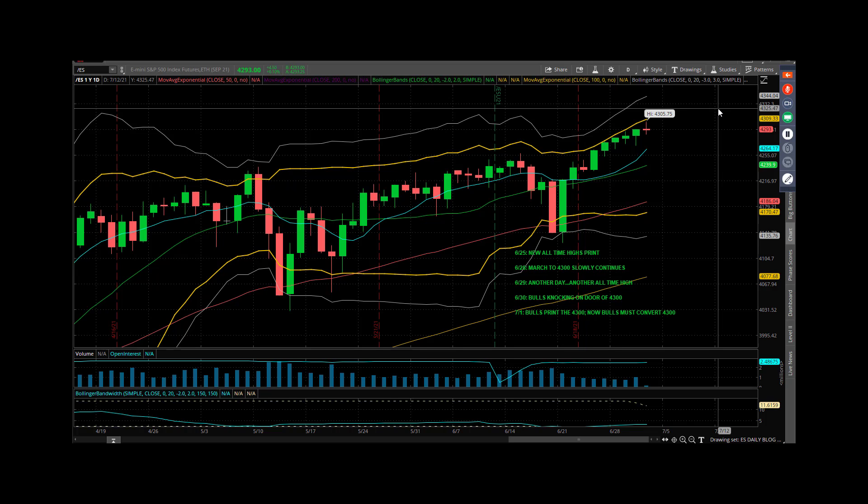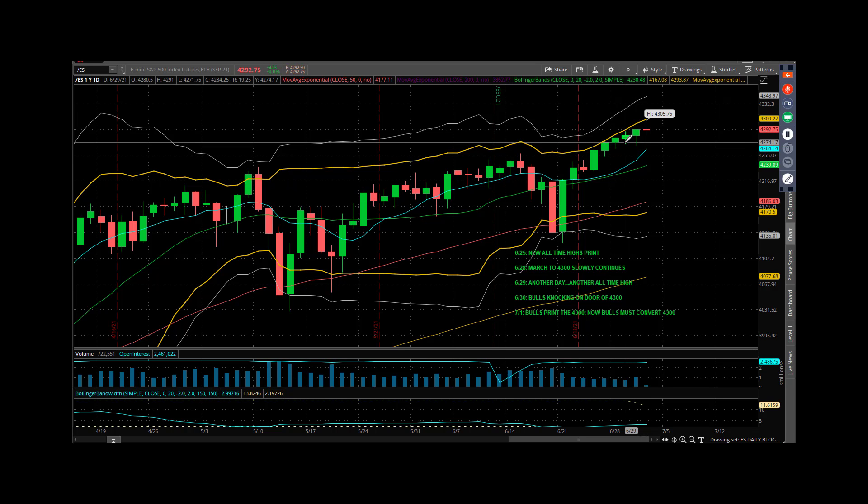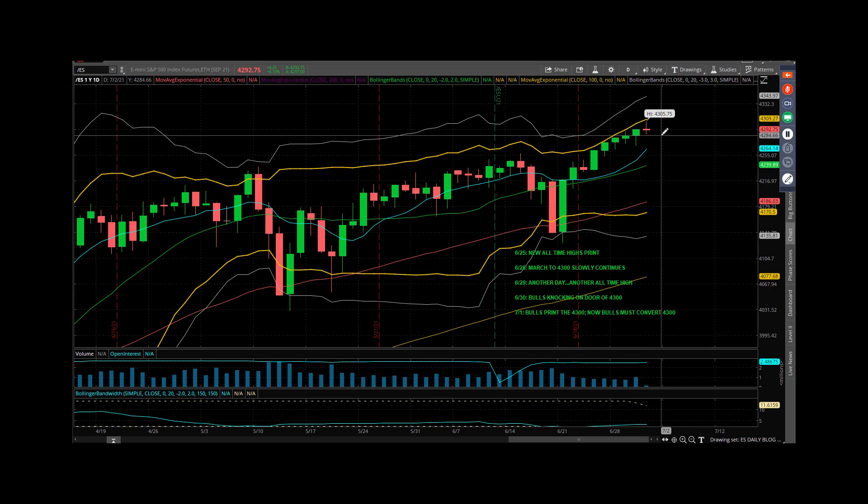We've seen some really low volatility the last couple of days. It's still this steady move to the upside. Bears couldn't take advantage of the lower high Wednesday versus Tuesday, and they gave up right about 4:30 in the morning last night, trading as high as 4,305.75.